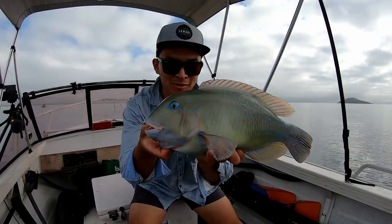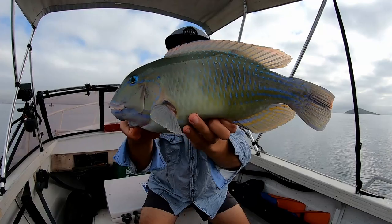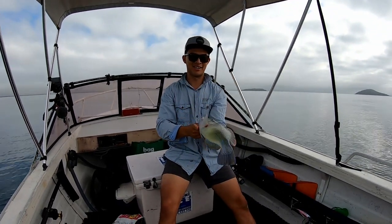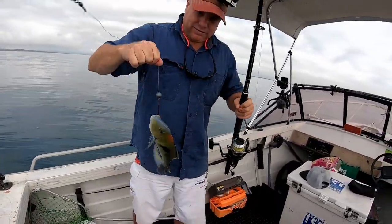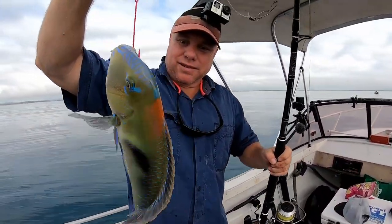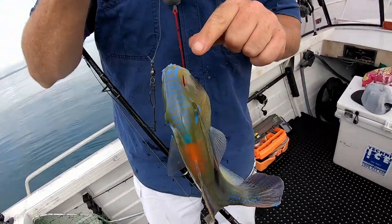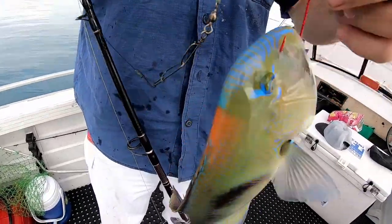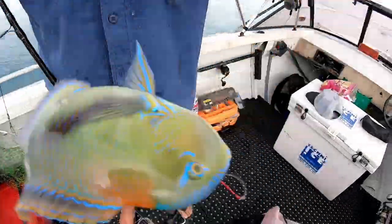Beautiful fish isn't it? Look at the colors in that tail. The esky's hungry today so we better feed him. Look at the colors on that thing — is it a different species? It's still a version of the tusk fish. Look at the teeth — reminds me of something from Avatar. Look at the colors on the front there, even the patterns.